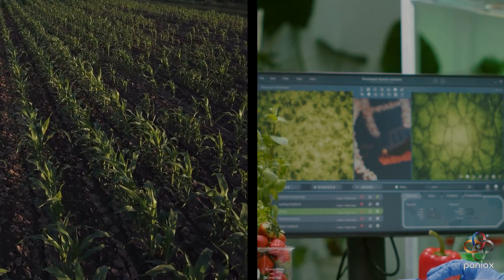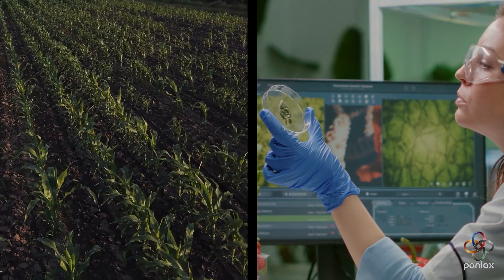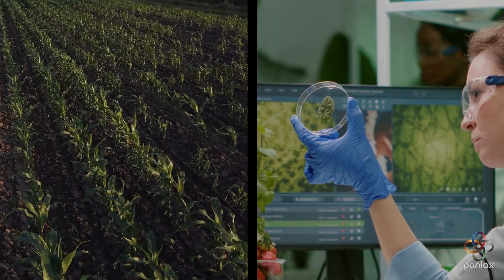At the same time, plant health is monitored through imaging and sensor data. The model can detect subtle stress signals long before the human eye notices them.